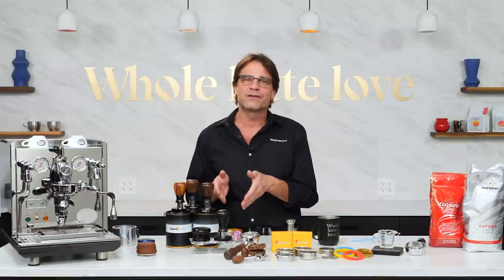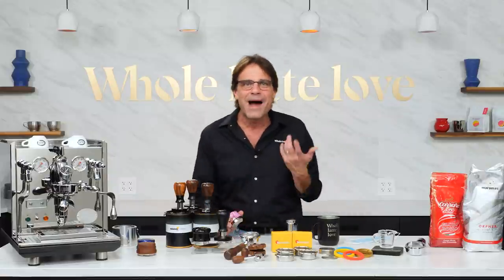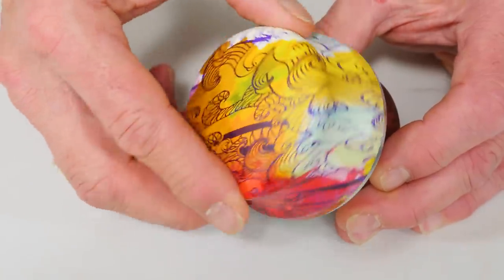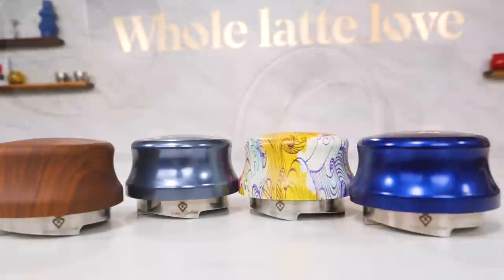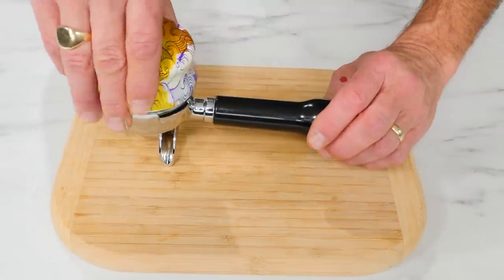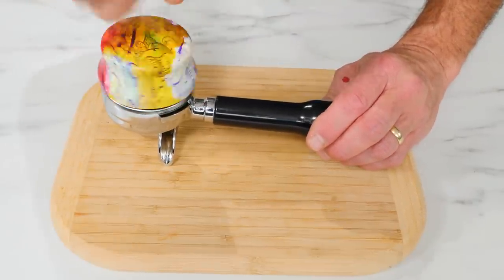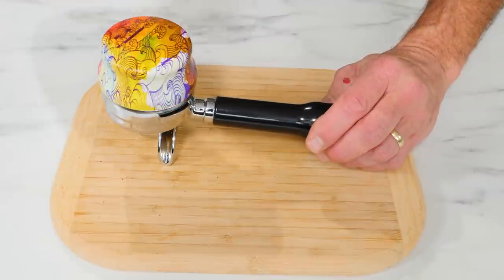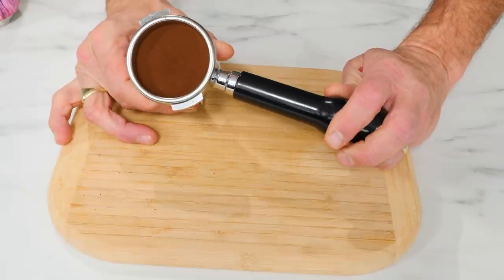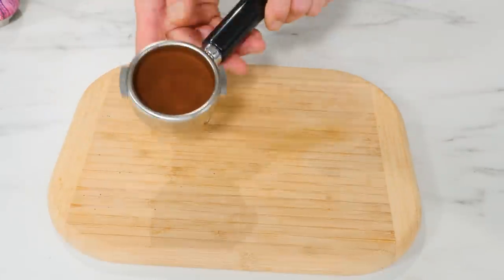There are many distributors, levelers, and calibrated tampers available with varying levels of adjustability and precision. For a couple of years, my go-to has been the Jack leveler. It has easily adjustable depth, is perfectly sized to work with precision filter baskets, and can show off your style with a variety of colors and graphic design options. The Jack can be a one-step tool — with the adjustable depth, you can compress the coffee to the point that no tamping is required. That's how I usually use it, but you can certainly tamp after use if you want to.